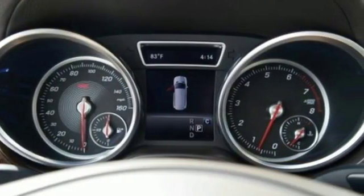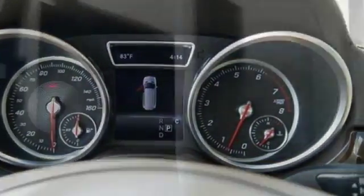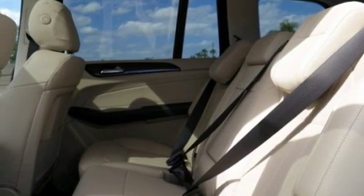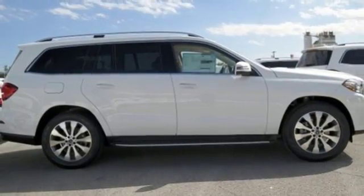The cabin is equally refined with heated front seats with driver-side memory, 60-40 split second-row seats with easy entry, and power-folding third-row seats. The satisfaction continues with a power liftgate, attention assist, crosswind assist, and moonroof.